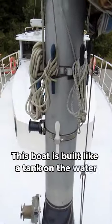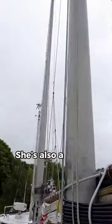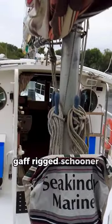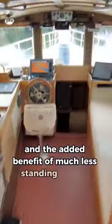This boat is built like a tank on the water with heavy gauge steel throughout and no holes below the waterline. She's also a mostly unstayed gaff rig schooner, offering tons of possible sail configurations and the added benefit of much less standing rigging.